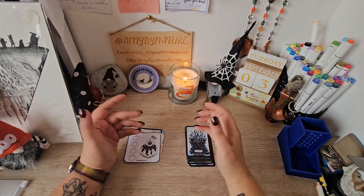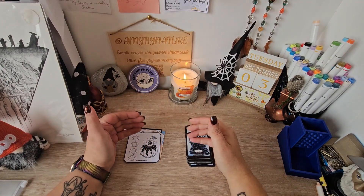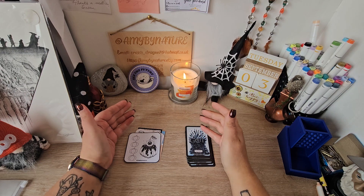Hi guys, it's Amy and this is Amy by Nature. How y'all doing? Welcome and welcome back to my channel.